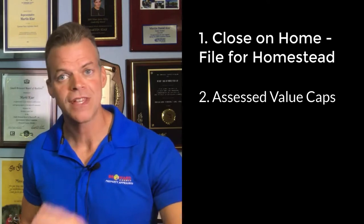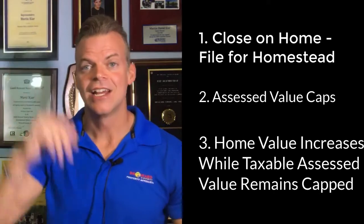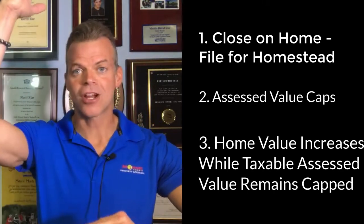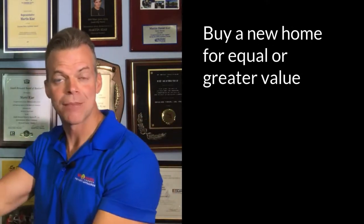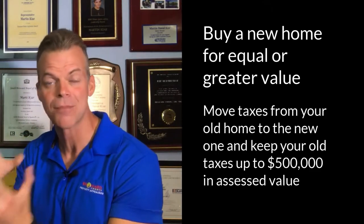What that means is over the years, the value that you're taxed on is capped so it stays low while your market value gets high. You get all this value in between your capped assessed value and your market value that you don't pay taxes on. And if you buy a home of equal or greater value, you can move that value over and not pay taxes on it — up to $500,000 of value. It can save thousands of dollars in property taxes a year.